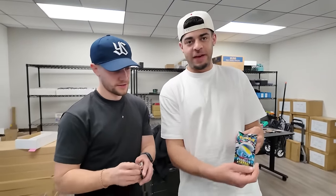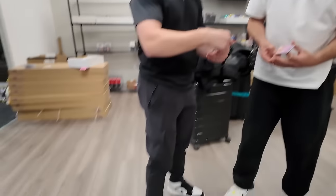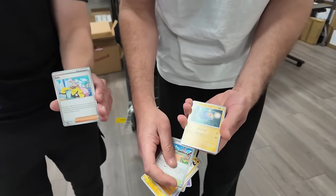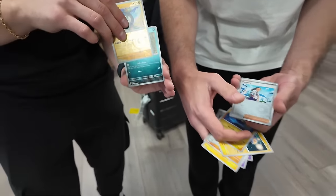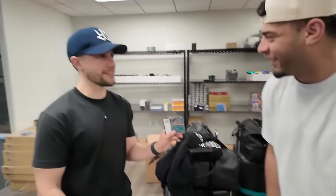We can't leave without doing a pack battle — Hidden Fates. I recently opened an ETB with the Charm Master so I was happy with that. Here we go — pack battle. He's fast, I'm slow — one nil. Away advantage, we'll have to do a rematch at some point. Not the best hit, but I'll take it — better than a Mastiff. Back from a very long day.